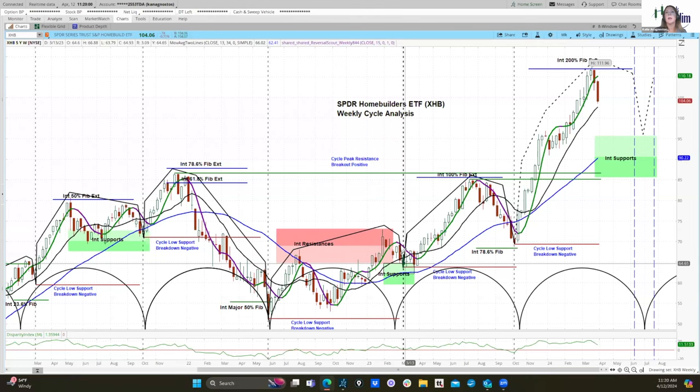Since then we've seen higher cycle highs, higher lows, higher highs, higher lows. Then in this current cycle there was a very strong move up to the 200% FIB extension level, and now it's backing off from there.